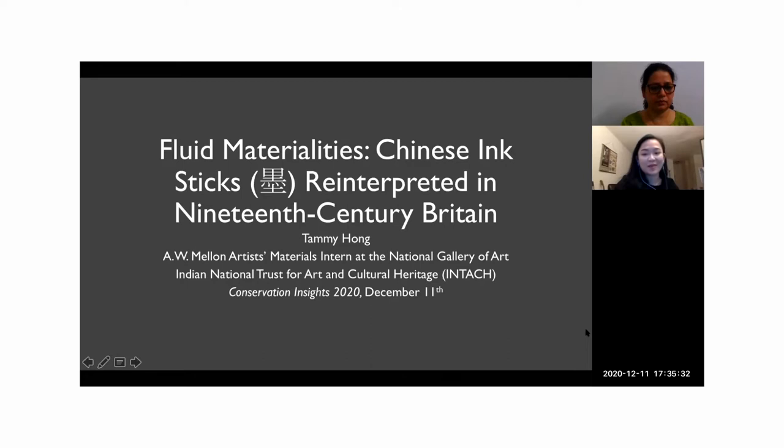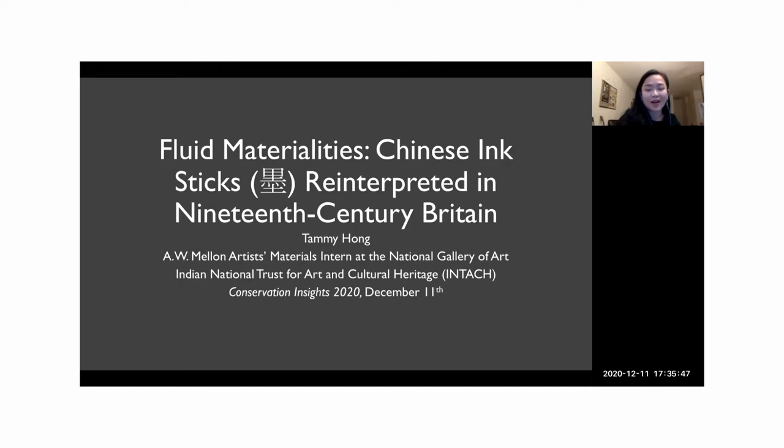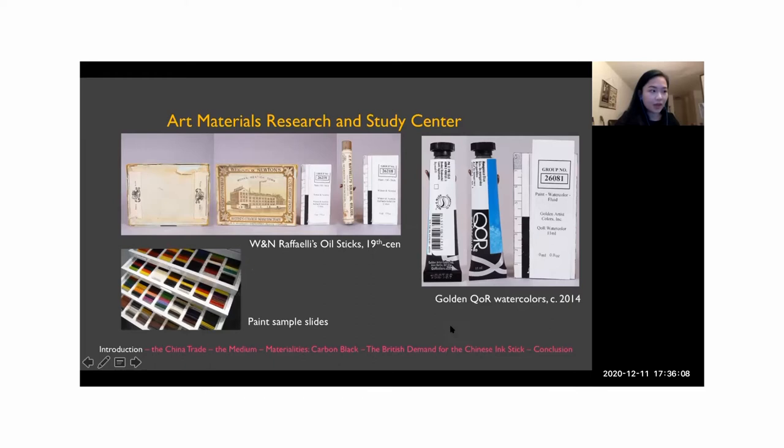Hello everyone, thank you all for coming and thank you to the Indian National Trust for Art and Cultural Heritage for inviting me to present today. I'm Taimi Hong and I'm the Artist Materials Research Assistant in Conservation at the National Gallery of Art in Washington, DC. My position at the gallery has given me the unique opportunity to explore the intersection between conservation science, materials manufacturing, and art history through researching artist materials housed in the Art Materials Research and Study Center.